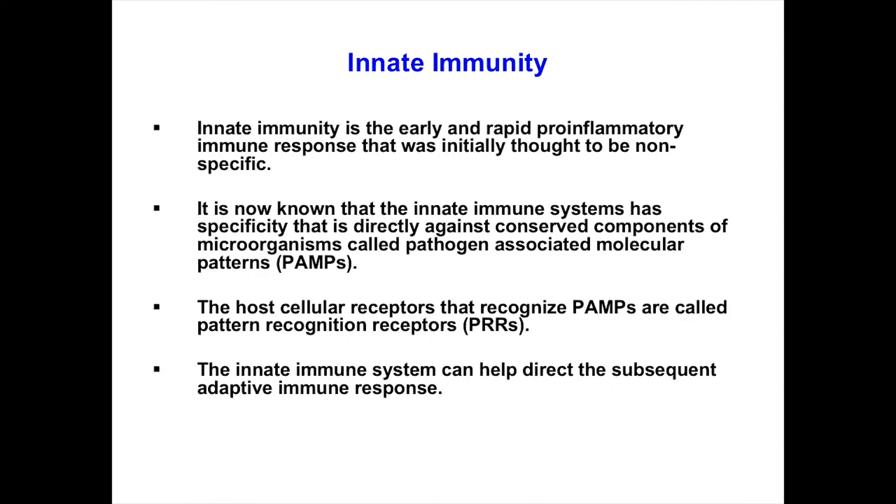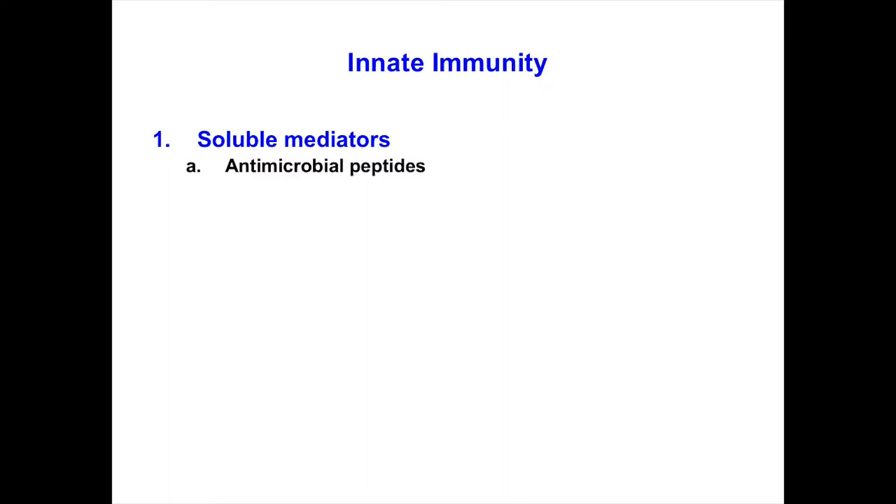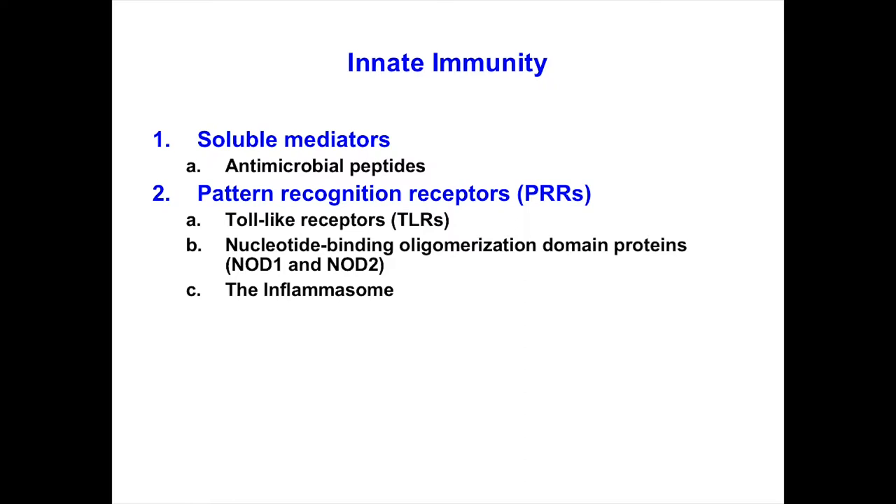The outline of my talk: we'll start with soluble mediators in innate immunity, focusing on antimicrobial peptides. Next we'll cover pattern recognition receptors — toll-like receptors, NOD1 and NOD2 proteins, and the inflammasome. Finally I'll touch on cellular innate immune responses in the skin, focusing on keratinocytes and neutrophils.